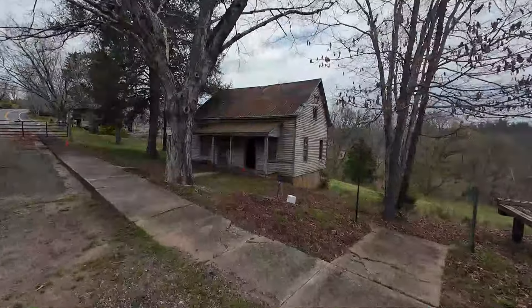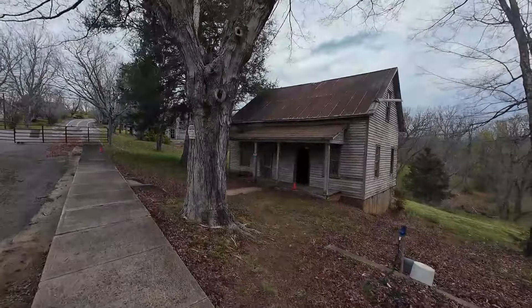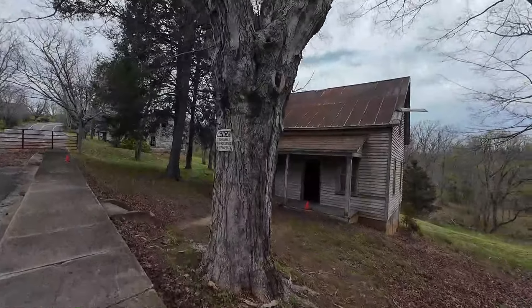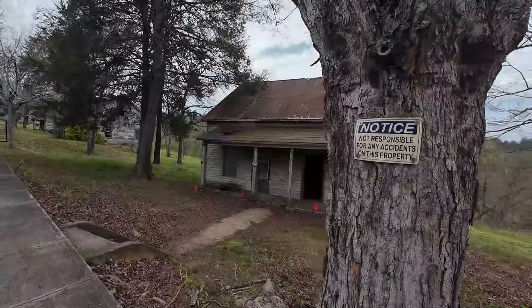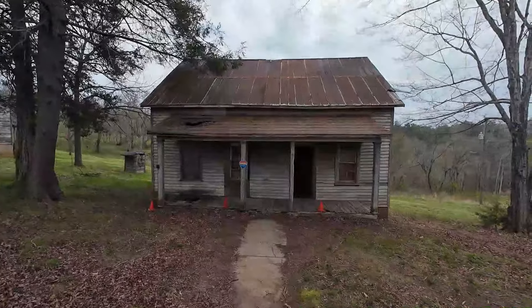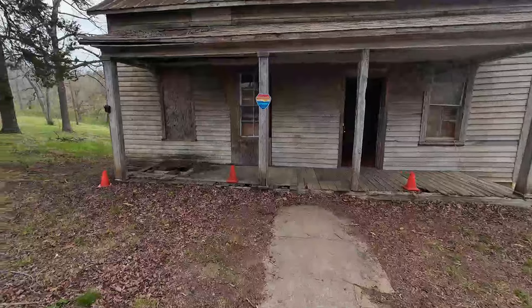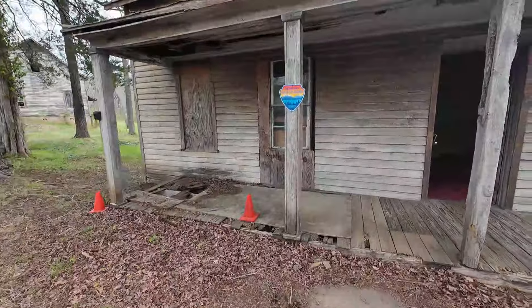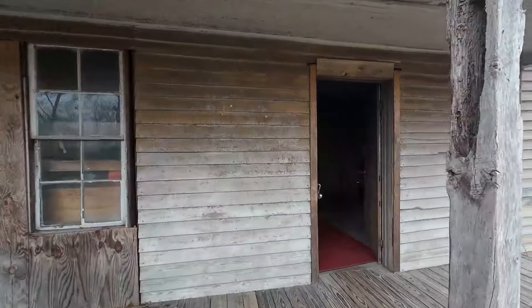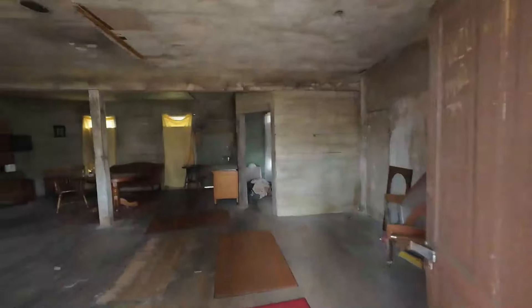It's a good thing we have Layton with us today because she has watched this movie and knows all about it. This is Katniss's house.